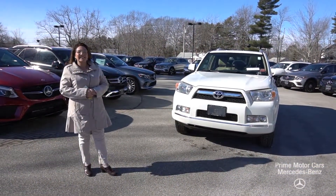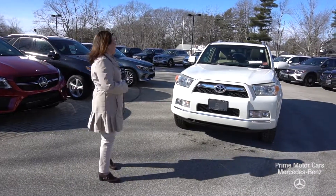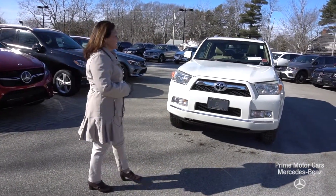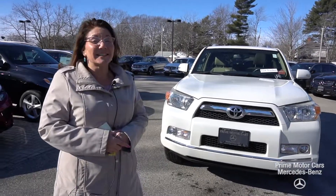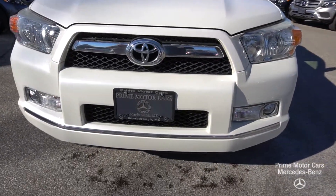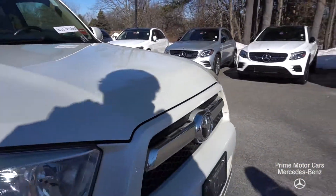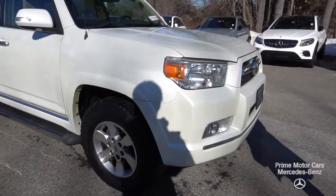Good afternoon Fallon, this is Tina with Prime Mercedes. Thank you so much for reaching out to us. The object of this video is to give you the grand tour, so we're gonna start on the front end. You're looking at a polar white 2011 Toyota 4Runner with about a hundred and fourteen thousand miles on it.